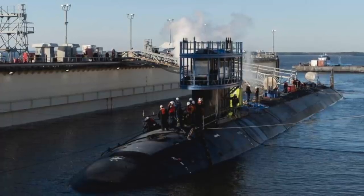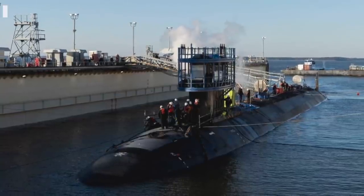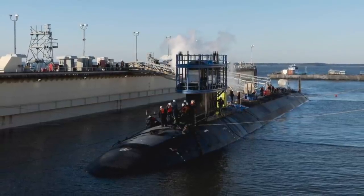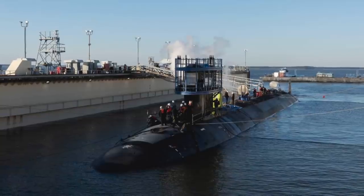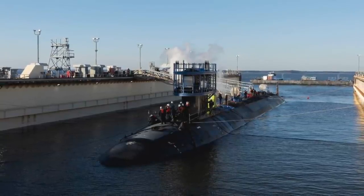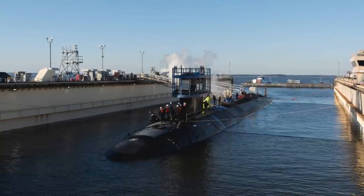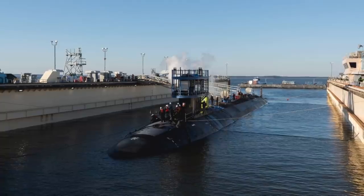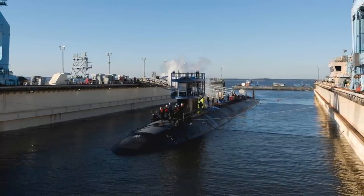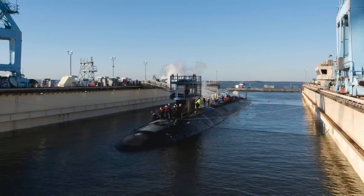USS Montana, the U.S. Navy's newest attack submarine, successfully completed its initial sea trials operating off the Virginia coast last week. The sea trials included submerging for the first time, and the sub also conducted high-speed maneuvers while on the surface and submerged. Newport News Shipbuilding Vice President Jason Ward said, 'Taking the ship to sea for the first time is a huge milestone for everyone involved. The ship was successfully brought to life.' He added that the performance of Montana and its crew was exceptional.